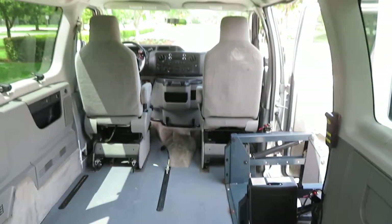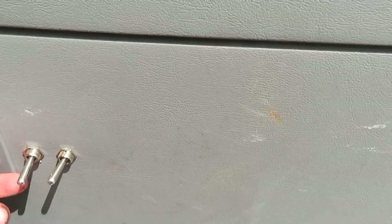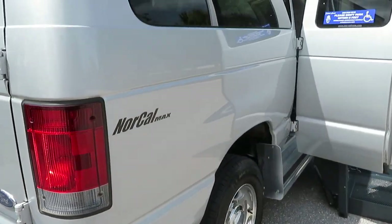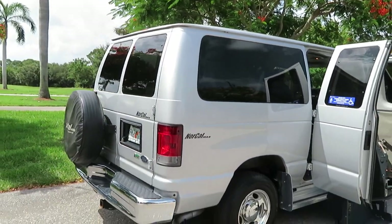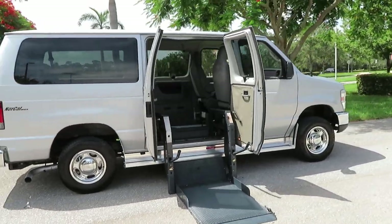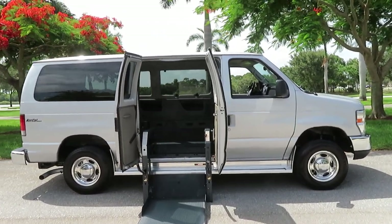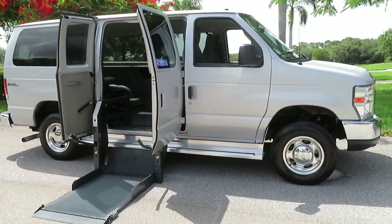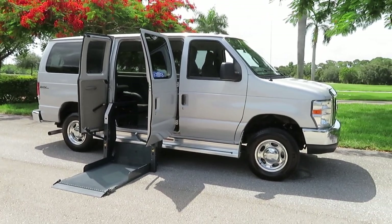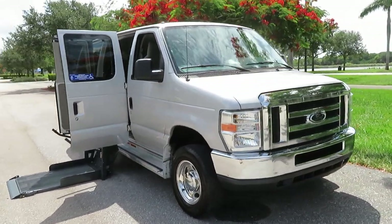It has dual air, tracks for the tie-down system, and a removable seat. You can operate the lift from the switches inside the back door as well. It does have a heavy-duty tow package, and heavier-duty suspension has been added to accommodate the wheelchair setup. This van will also be sold with a brand-new set of tires — we've ordered a brand-new set, so it'll leave our possession with new tires.